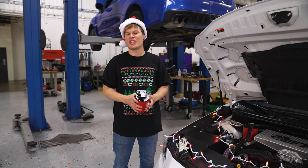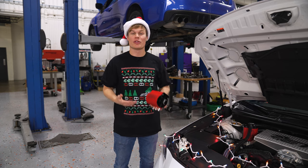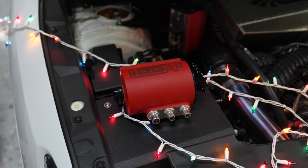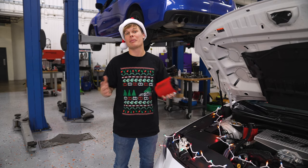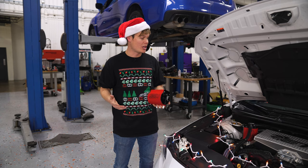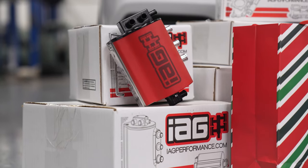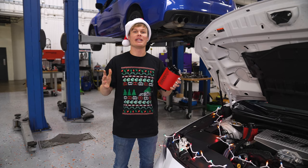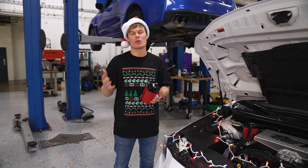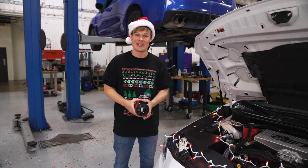Of course, this wouldn't be the IAG holiday gift guide video if I didn't talk about our AOS. For those that don't know, this keeps oil out of the intake. It maintains the PCV system and improves its capacity, and they're completely maintenance-free — once you install it, you don't have to worry about dumping it like you do with a catch can. Really, this is a must-have modification for any boxer engine. We have a complete install guide and video so it's pretty easy to install, and I'm pretty sure you're going to get bonus points if you offer to lend a hand with the install.